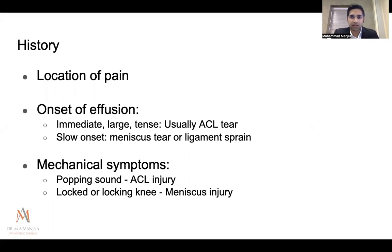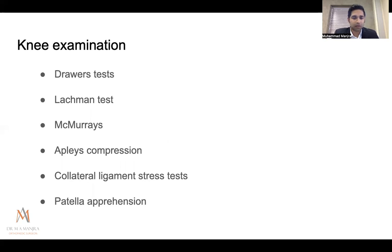On history, location of pain guides you — medial or lateral joint line, or medial retinaculum in patellar dislocations. The onset of effusion is telling: an immediate large tense effusion usually indicates an ACL tear. Meniscus tears or ligament sprains tend to give a slower, more gradual effusion that patients sometimes present with late. Mechanical symptoms like a popping sound are very commonly reported with ACL tears. Locking of the knee usually indicates a mechanical blockage — typically a meniscus injury.